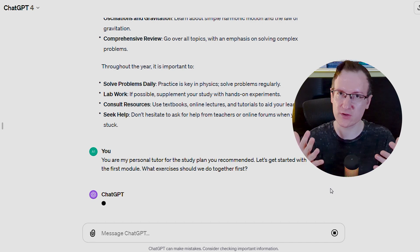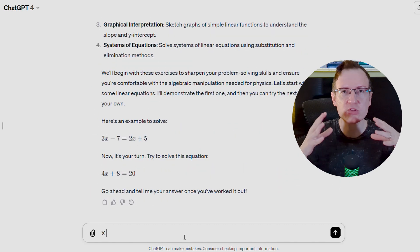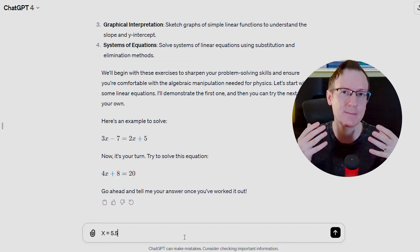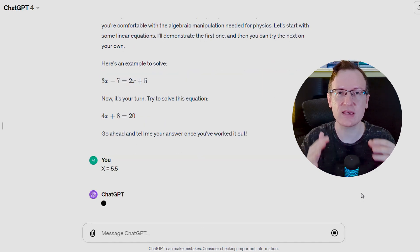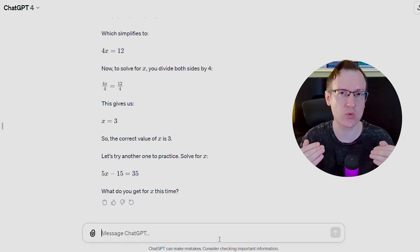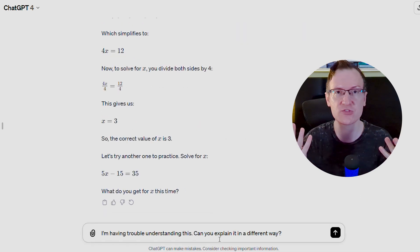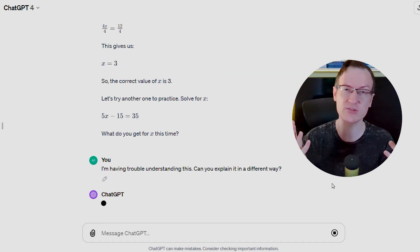What exercises should we do together first? It has given me an exercise to practice. I'm going to attempt the answer, but I'm purposely going to get it wrong. After I've gotten it wrong, the key to having a good session with ChatGPT is to proactively ask it questions such as, 'I'm having trouble understanding this — can you explain it in a different way?' Or even, 'Can you explain it using an analogy?' You have to be a little bit creative.